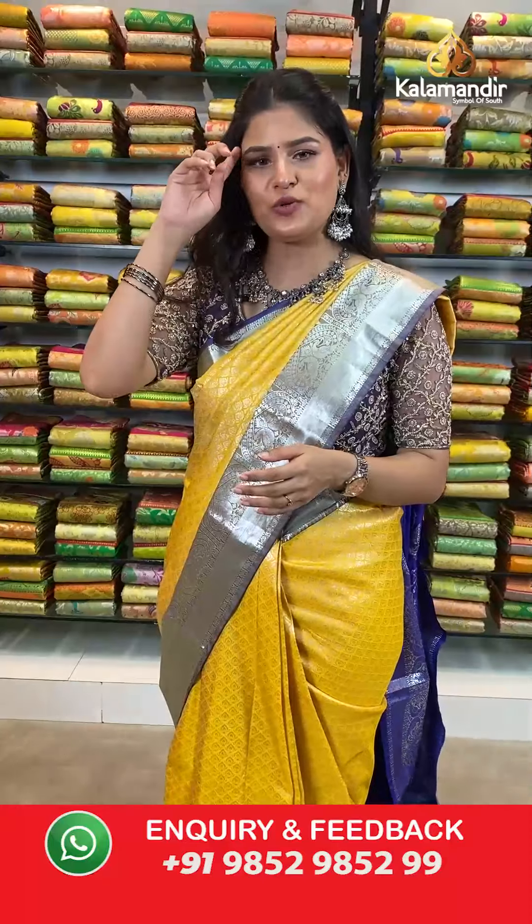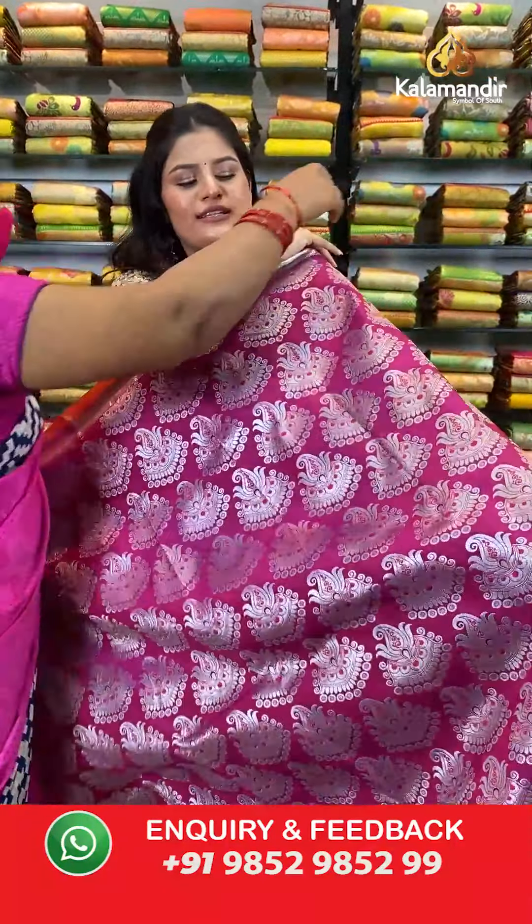You can follow us on our social media platforms. For Instagram it is Kala Mandir Fashions, and for YouTube and Facebook it is Kala Mandir. Please do not forget to subscribe. Let's move ahead to our next pattern from the Moksha Pattu sarees collection.